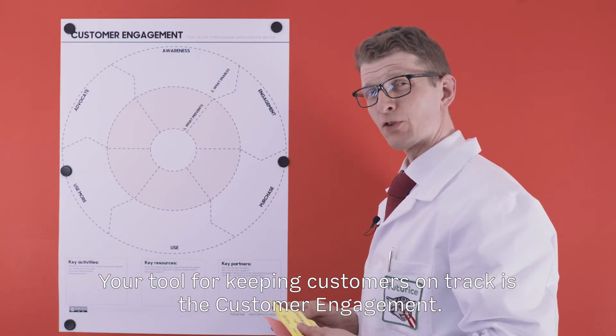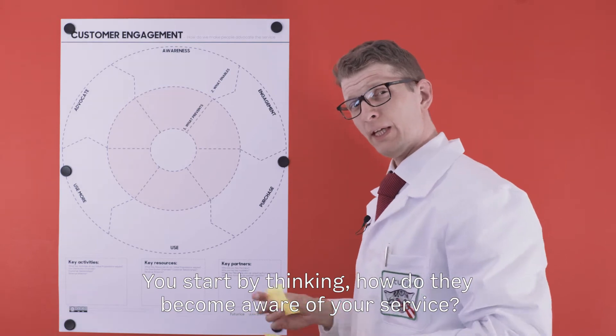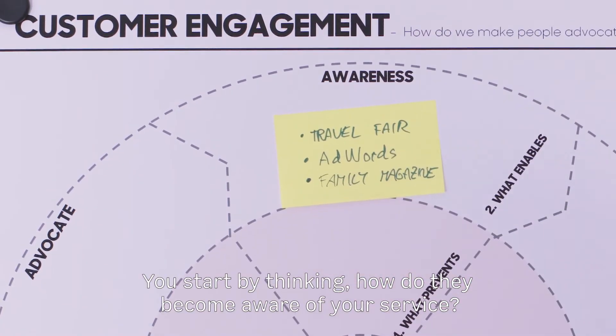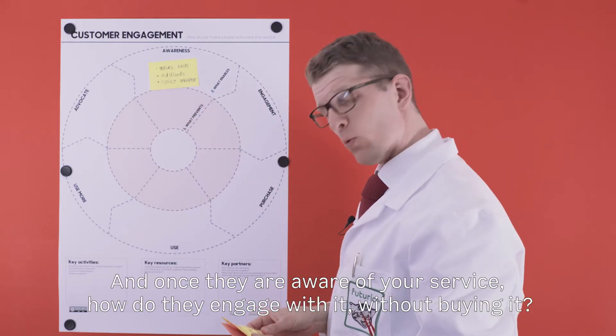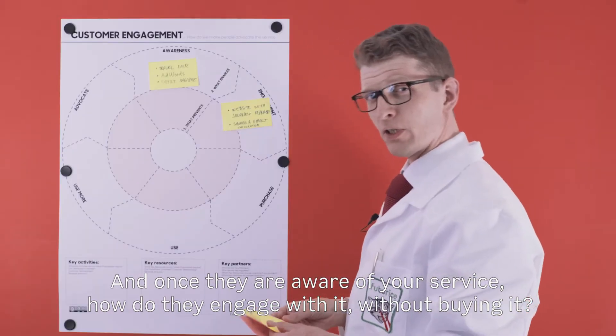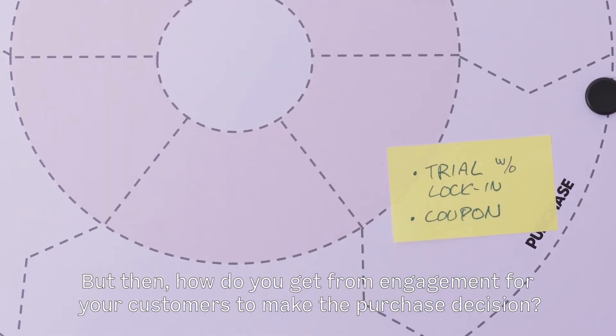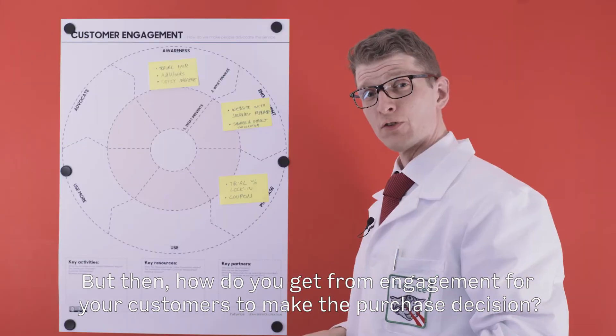Your tool for keeping customers on track is customer engagement. You start by thinking: how do they become aware of your service? And once they are aware of your service, how can they actually engage with it without buying it? And then, how do you get from engagement to actually making the purchase decision?